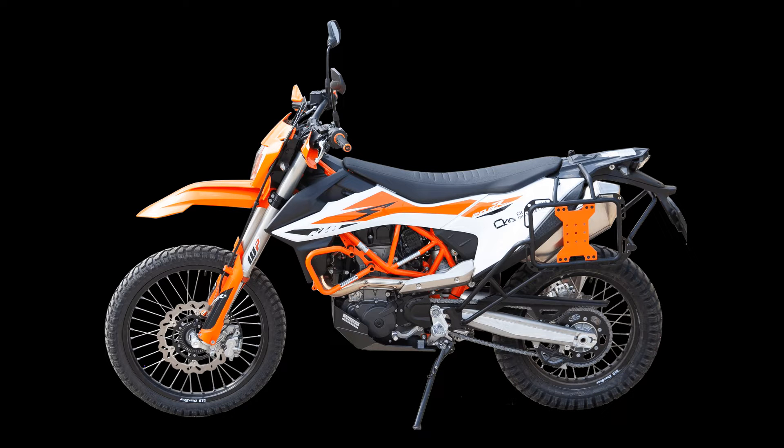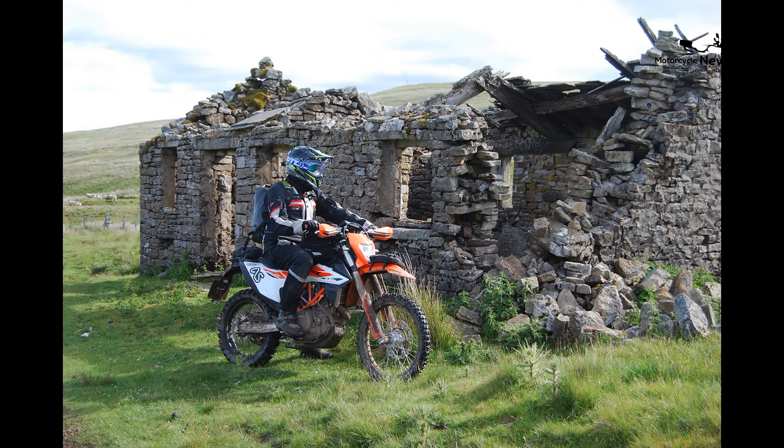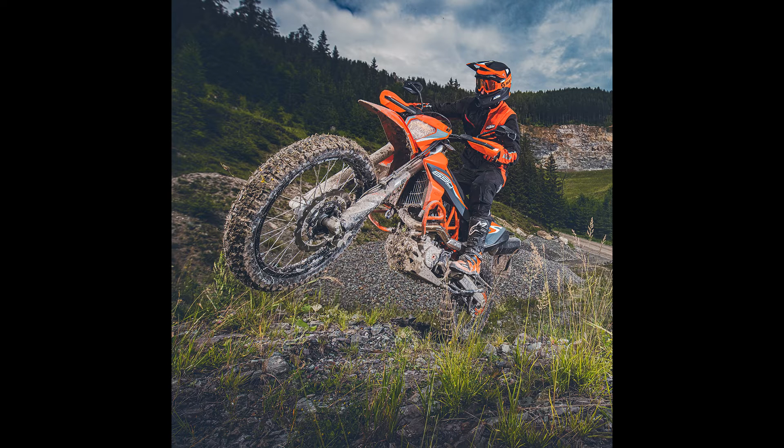Despite its power, the KTM 690 Enduro exhibits nimble handling and off-road agility. Its lightweight chassis, capable suspension, and responsive characteristics make it easy for novice riders to confidently navigate the bike in challenging conditions, whether conquering technical trails or exploring remote terrains.